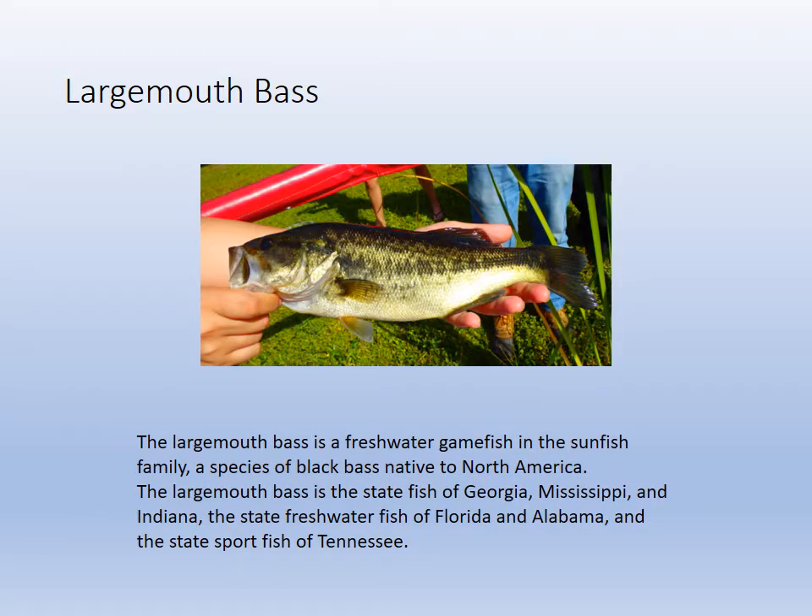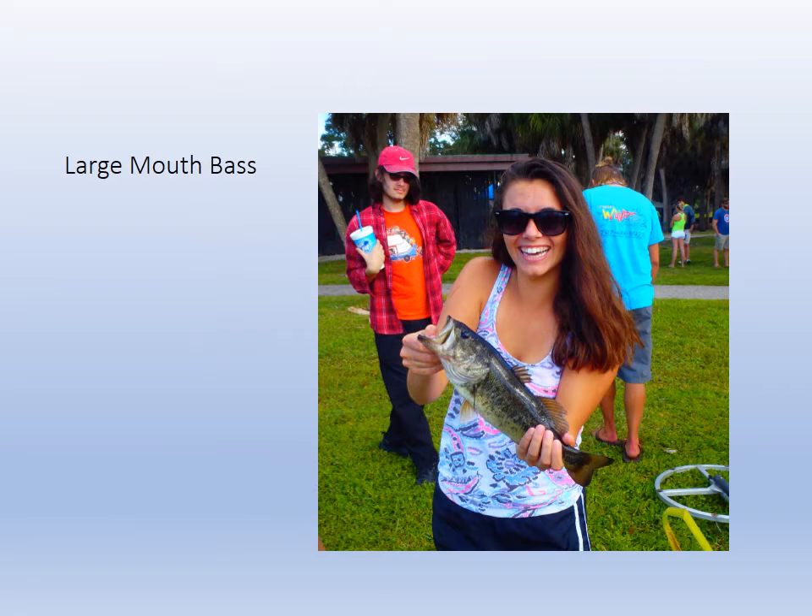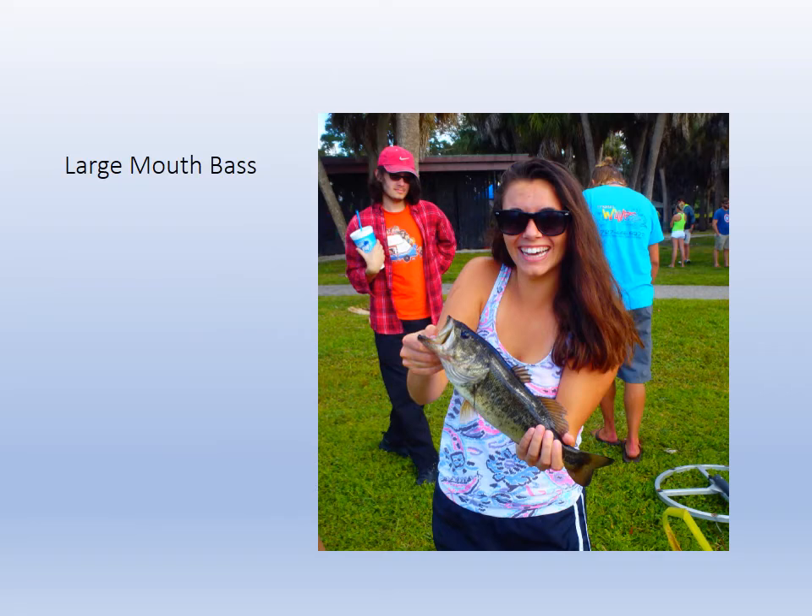The largemouth bass is the crème de la crème of freshwater game fish across the country. People in walleye country might argue that, but bass pro shops, bass tournaments — it's the most famous of the freshwater game fish. They get decent size in the Mulgory. We didn't get any trophies, but they were quite abundant.